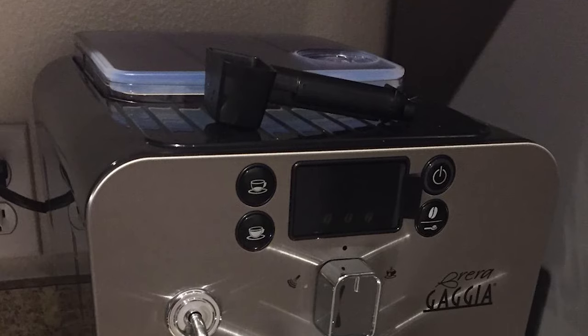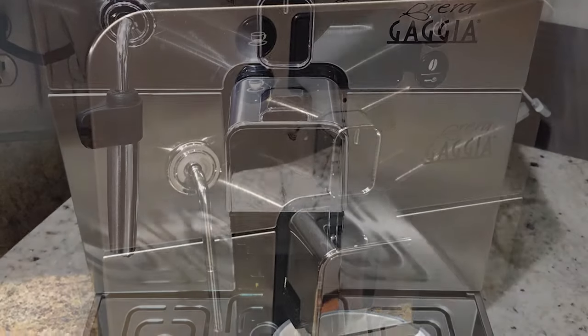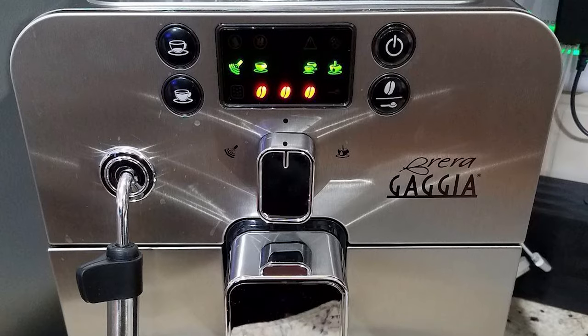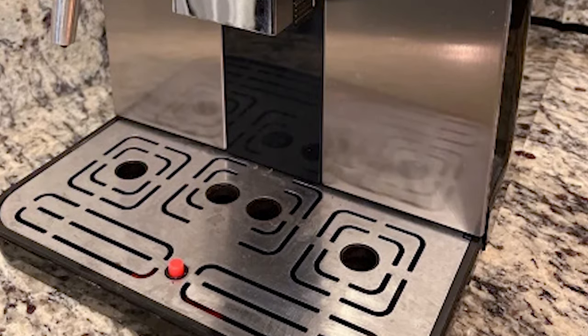Enjoy the delicious flavor of freshly ground coffee beans because of the ceramic grinder included in the device, which ensures accuracy in every grind. Both beginners and experts can appreciate it because of its user-friendly design and simplicity of use. Discover how innovation, style, and usability come together seamlessly in the Gaggia Brera Super Automatic Espresso Machine.